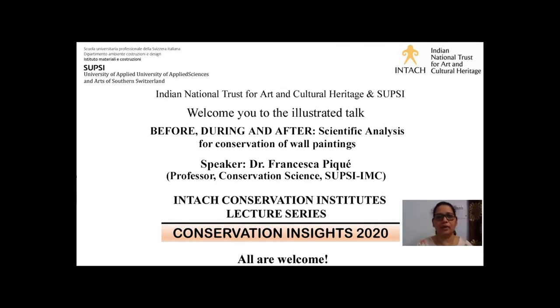On behalf of Indian National Trust for Art and Cultural Heritage, INTACH, and the INTACH Conservation Institute, I extend a very warm welcome to our distinguished speaker and everyone who has joined us for today's talk in the Conservation Insights 2020 lecture series. Today is the second lecture in collaboration with SUPSI, University of Applied Sciences and Arts of Switzerland. I'm extremely grateful to Professor Joan and her team for organizing these lectures.